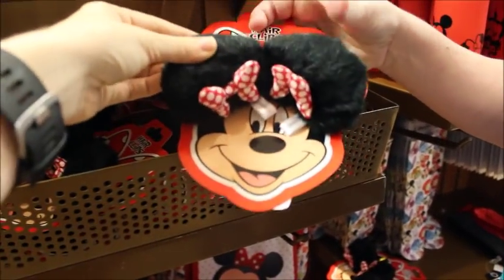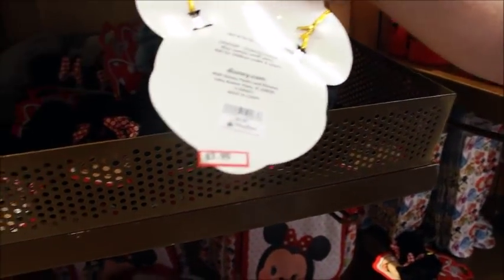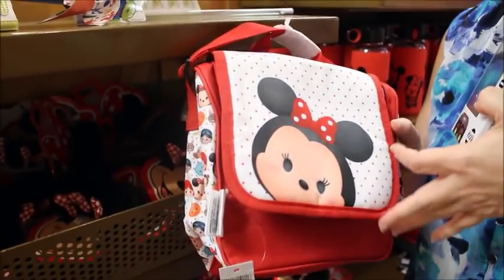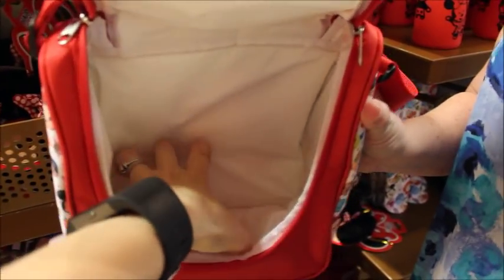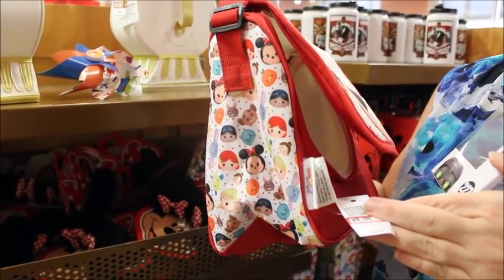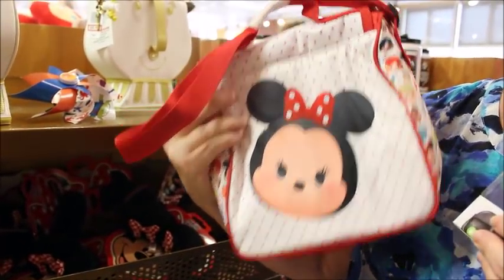These are a nice alternative if you don't like headbands but still want to wear ears — they're just on little snap clips. They were $9.95, now $3.99. I think these lunch boxes are really cute — not very deep, but that would be nice if you're just going to the park; you could stack some water bottles in there. From $24.99.